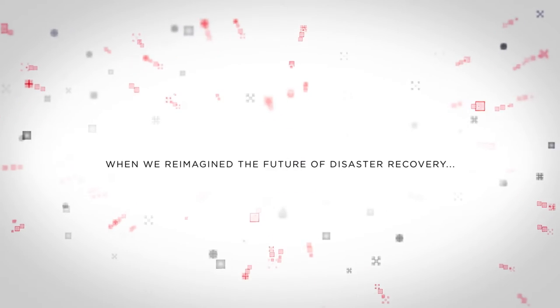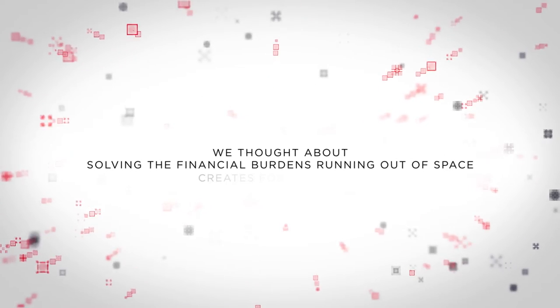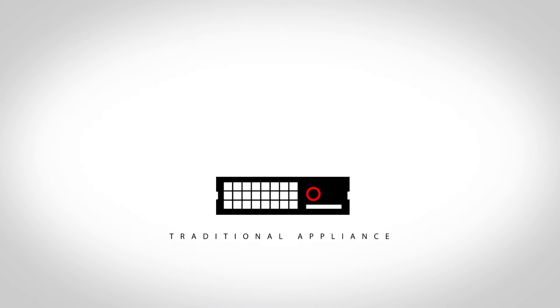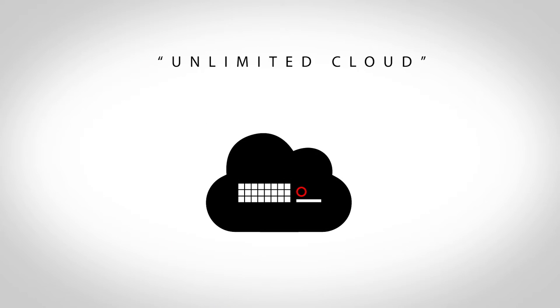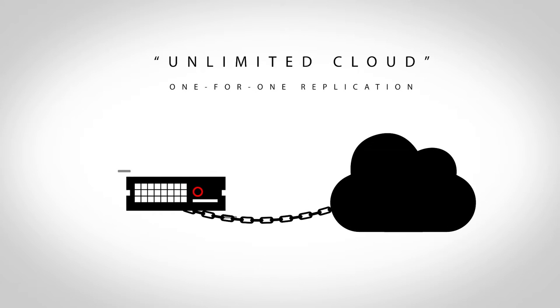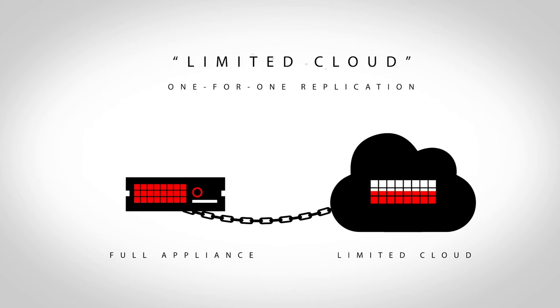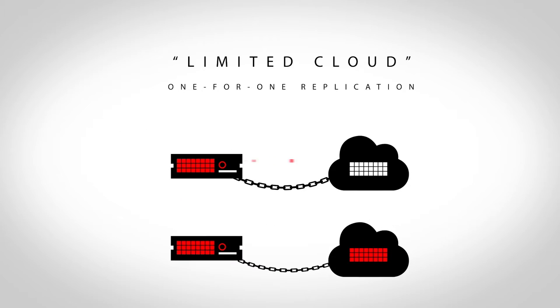When we re-imagined the future of disaster recovery, we thought about solving the financial burdens running out of space creates for companies. Right now, when you buy a traditional appliance, disaster recovery vendors promise an unlimited cloud. But you're still getting a one-for-one replication, where every backup stays on the appliance and is copied into the cloud. And when the appliance is full, that unlimited cloud turns into a limited one, and you're stuck buying another appliance.